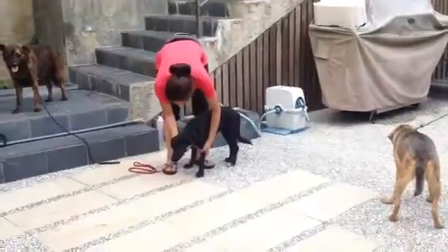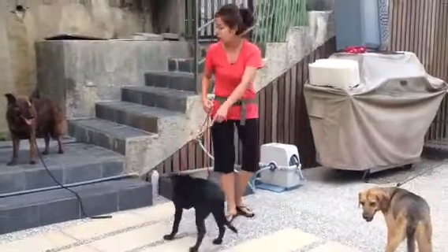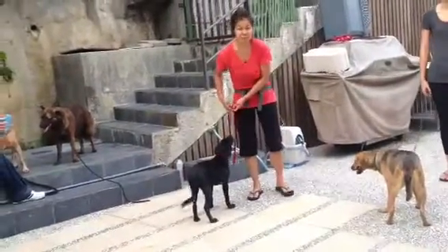And this is Myra. Myra's a beautiful black puppy. Myra is about six months old right now.